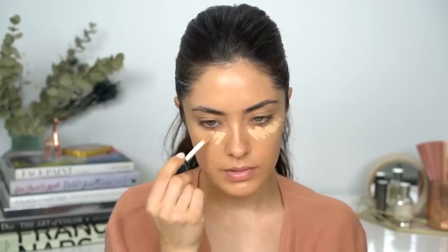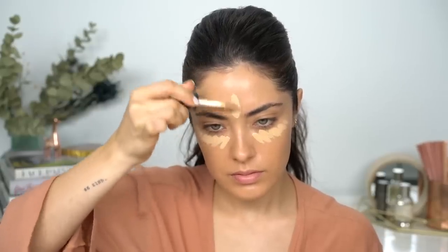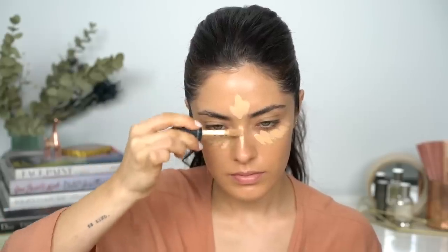I'm going to be using the Meet Your Hue concealer in shade number 14 because, as you can tell, the foundation is a little darker. But lately I've been liking a foundation that's like half a shade darker because I feel like it brightens my skin tone versus trying to warm it up later on with a lighter foundation. Then I bounce out the color of a darker foundation with a lighter concealer. So I'm using shade 14, light medium.